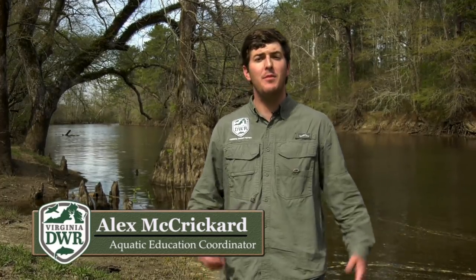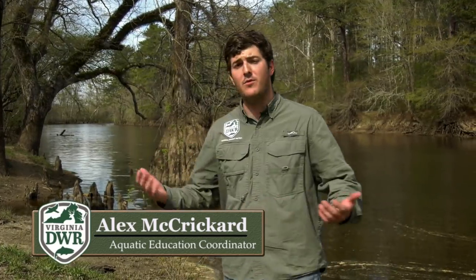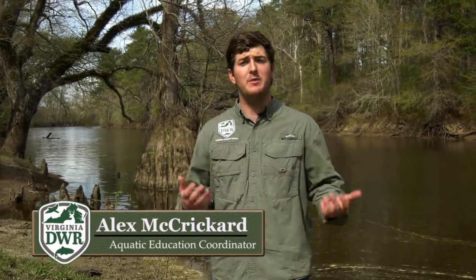Hi, I'm Alex McCrickard and I'm coming to you today from the beautiful Nottoway River here in southeast Virginia. We're gonna be talking about shad fishing. It's the month of April. April means shad fishing in Virginia. The Nottoway is a beautiful setting for fishing for shad, off the beaten path. It's part of the Chowan drainage. We're gonna explore this resource today and get on some shad.